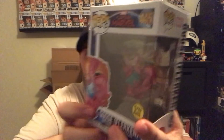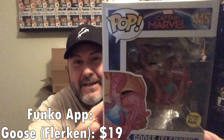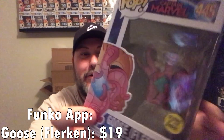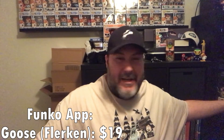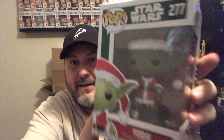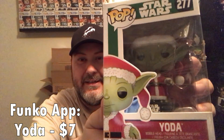All right, cool. I don't have this and it was something that I wanted — it's Goose the Flerken, so that's pretty cool. That was one I wanted and I missed it when it dropped on Hot Topic, and I haven't been able to actually find it in any store, so I'm kind of happy with that. The second pop is Star Wars Yoda Christmas edition.